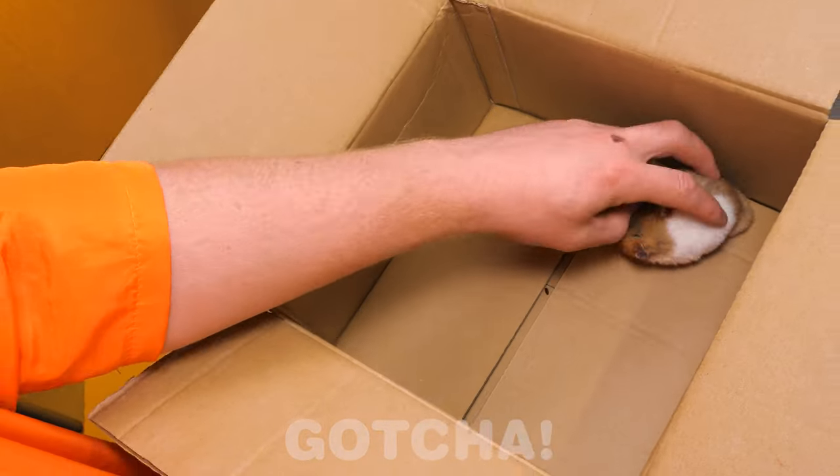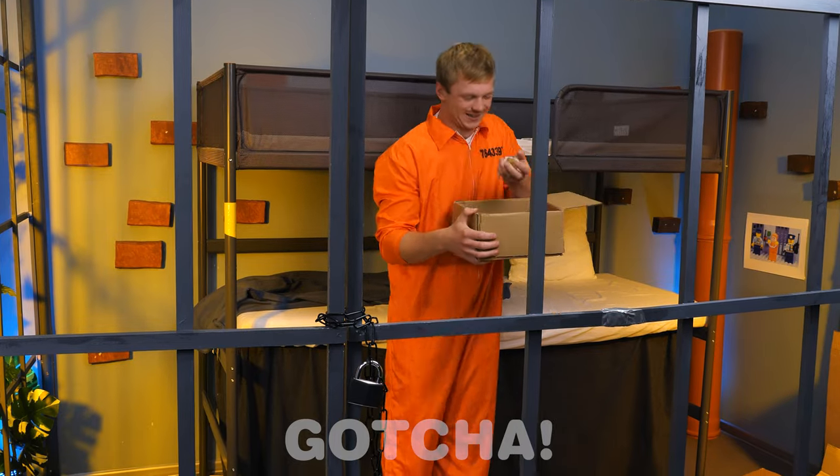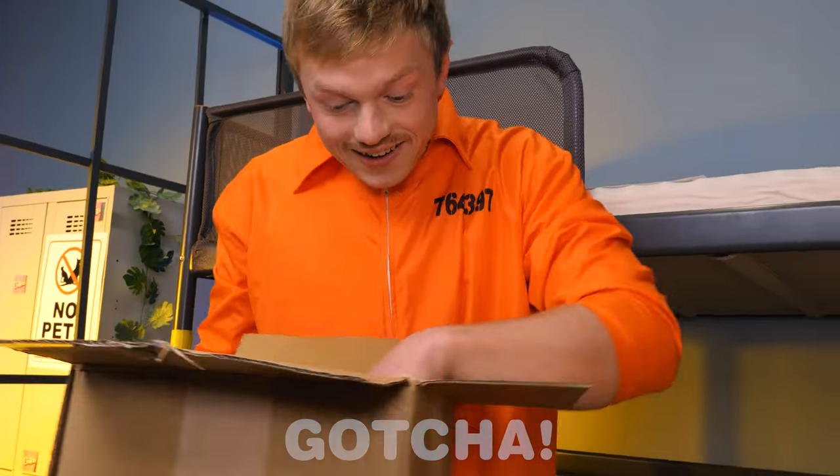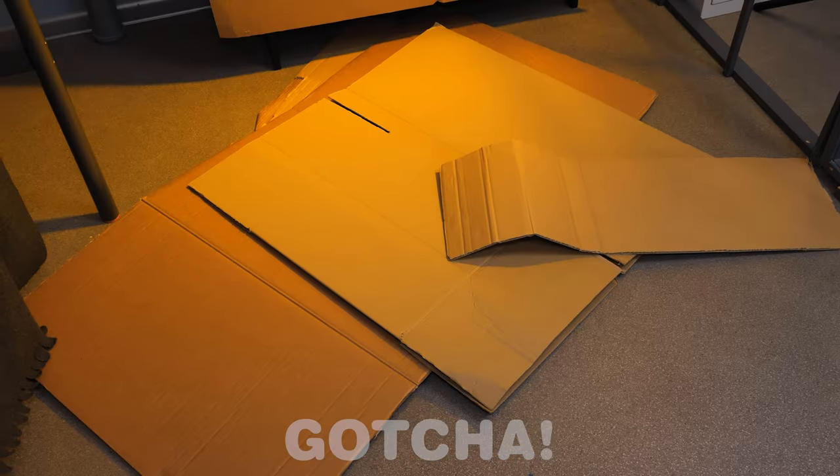Oh wow, it's a cute hamster! My poor buddy really needs a house! And he just pees everywhere! Wait, what's that? More cardboard boxes!